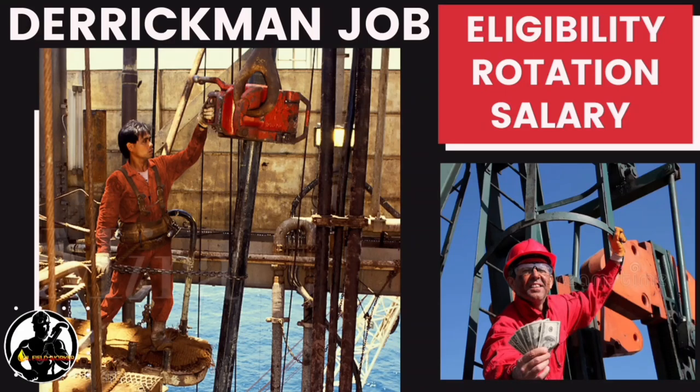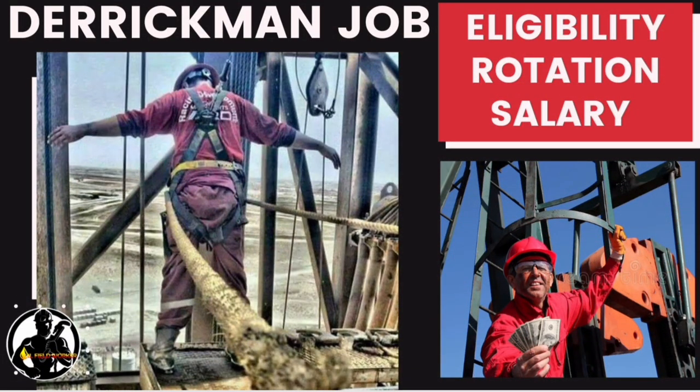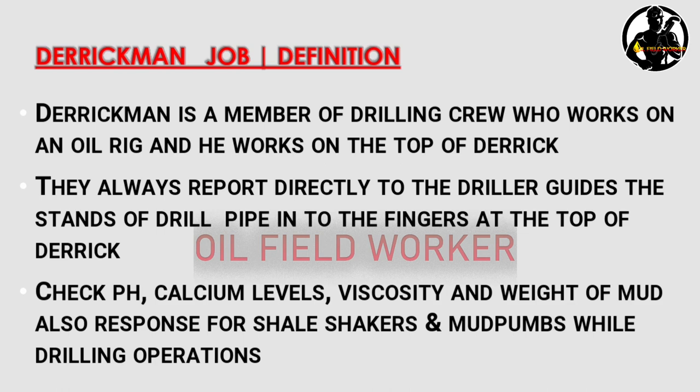Hi friends, welcome to the new video. Today let's talk about derrick man job — their eligibility, rotation, and salary. The derrick man is a member of the drilling crew who works on an oil rig, specifically on the top of the derrick.